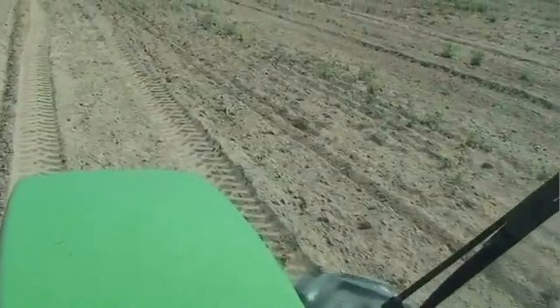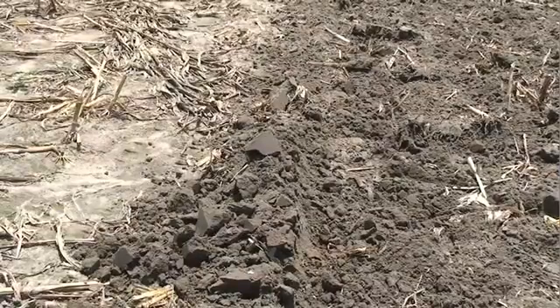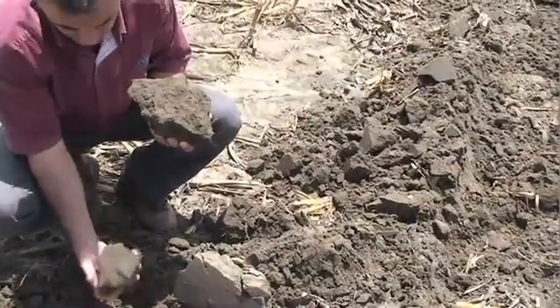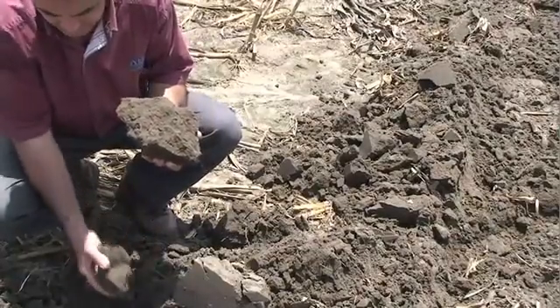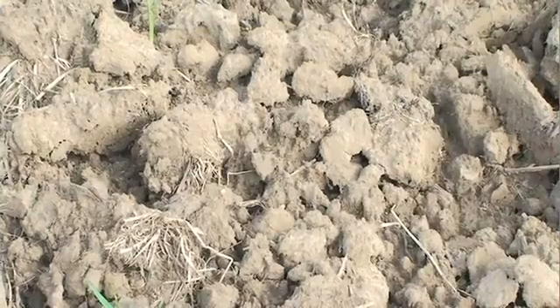Continuous traditional tillage exposes soil organic matter on the surface, where it's rapidly consumed by bacteria and lost to the environment as carbon dioxide. Conventionally tilled soil generally retains only 30 to 40 percent of the organic matter found in undisturbed soil.